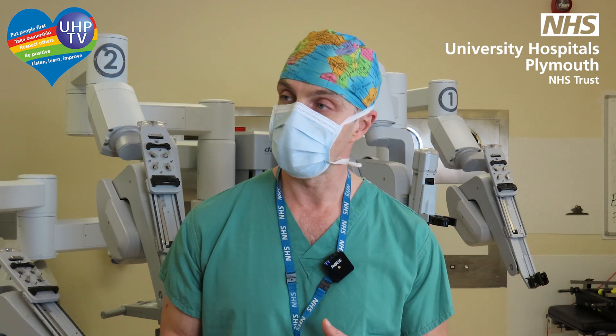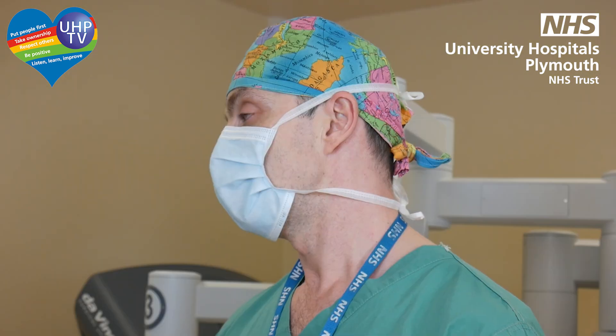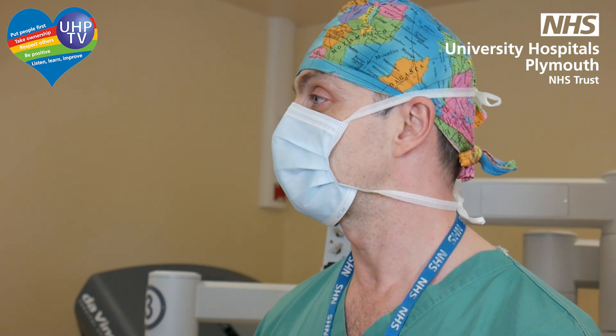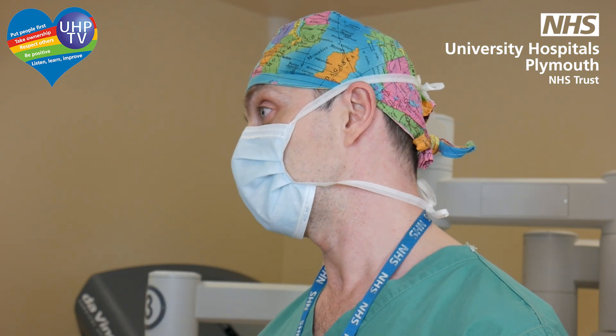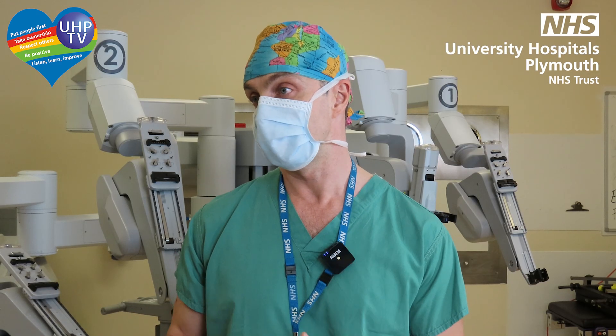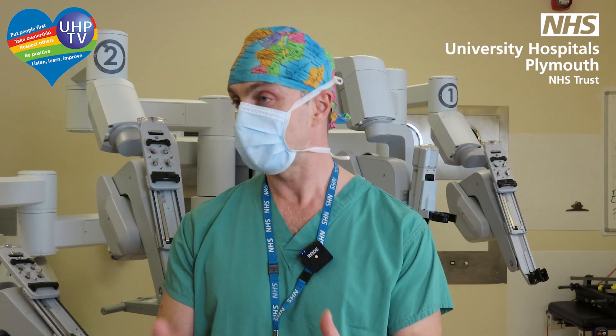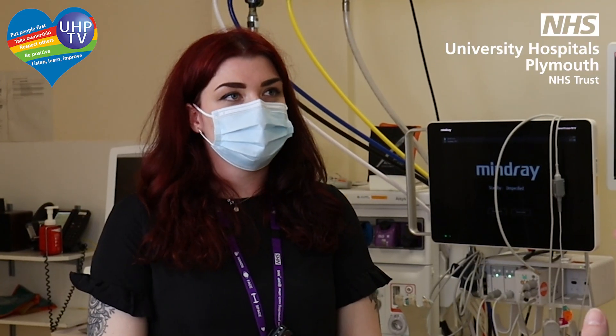Patients are able to mobilize faster and return to normal activities very quickly. From our data, we have cut the length of hospital stay compared to laparoscopic rectal surgery by two days. On average, our patients go home on day three to five, compared to five to seven for laparoscopic, which saves a huge amount of time that patients would otherwise spend in hospital recovering.